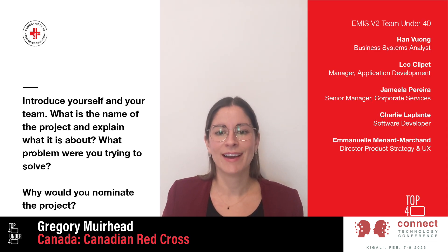Hi, my name is Emmanuel. I lead the product strategy and user experience team for the digital product group at the Canadian Red Cross. I would like to nominate the project team for the Emergency Management Information System version 2. We are nominating this project for its impact on delivering a large-scale cloud-based platform to the society.